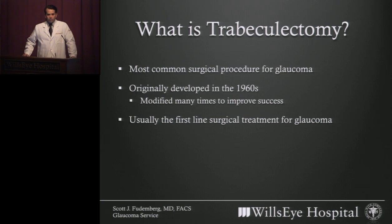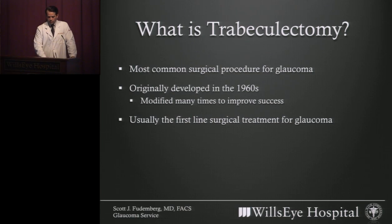There are many surgical options for glaucoma, and it's important to keep in perspective that we treat glaucoma with medicines, lasers, and surgery. Surgery is almost always the last resort. Trabeculectomy has historically been the first-line treatment for glaucoma when it comes to surgery, meaning it's usually the surgery that patients have first. That doesn't mean it has to be the surgery that you have first, but usually it's the first-line treatment.